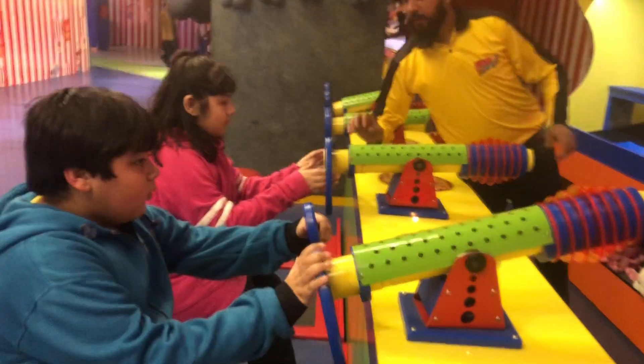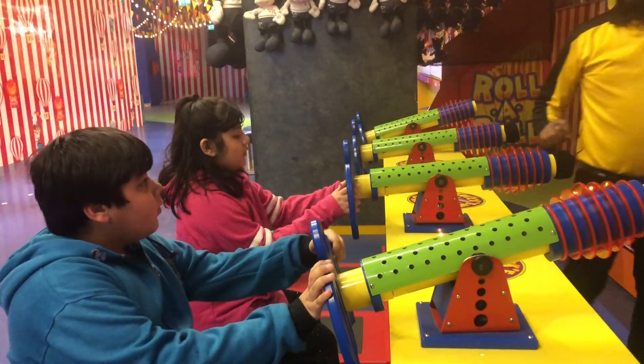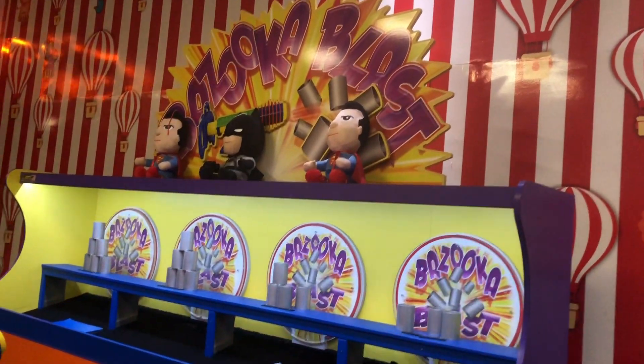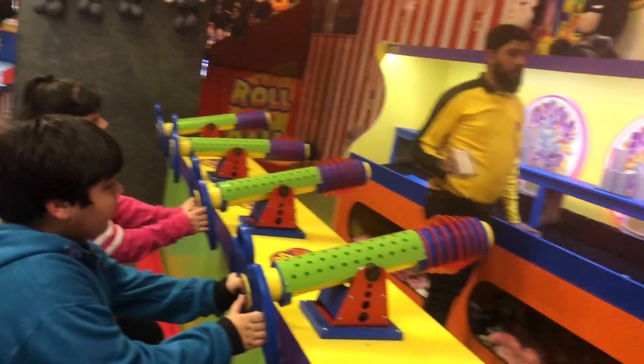We hit the water game and it looks kind of cool. We hit the water threads and we pressed them, and it sent a big ball to hit all the cups. That's kind of cool.